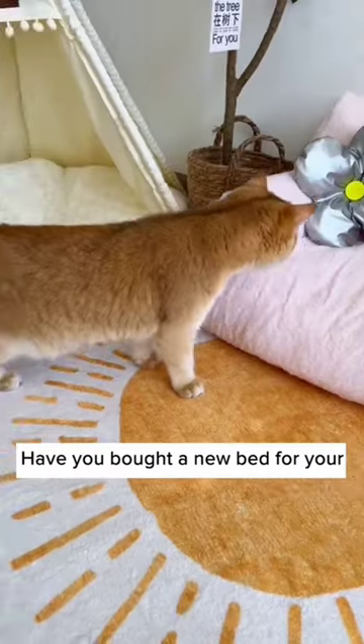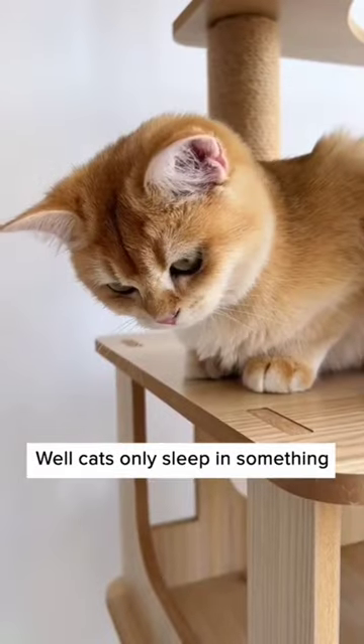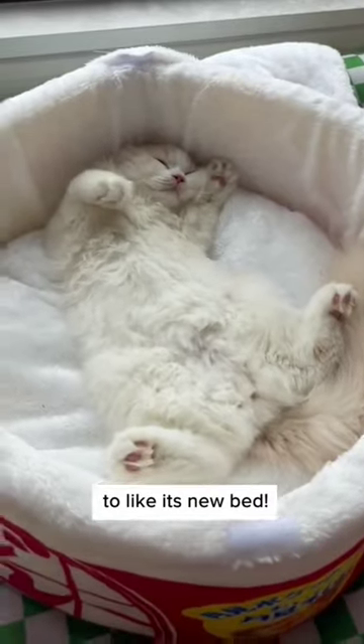Watch this before you get a new cat bed. Have you bought a new bed for your cat only to have them give it a couple of sniffs and walk away? Well, cats only sleep in something that has their scent on it. This magical spray is exactly what you need to get a cat to like its new bed.